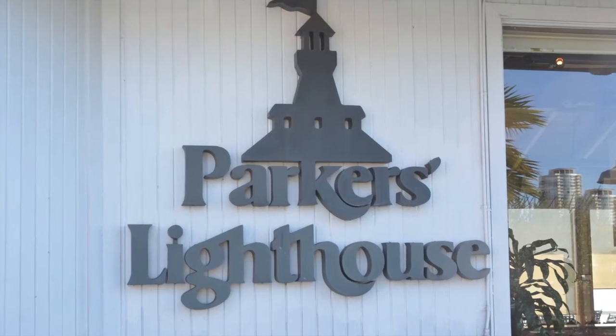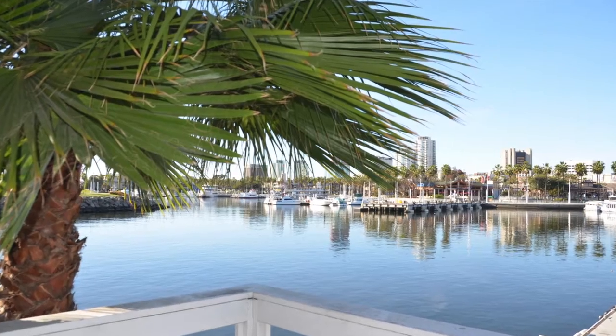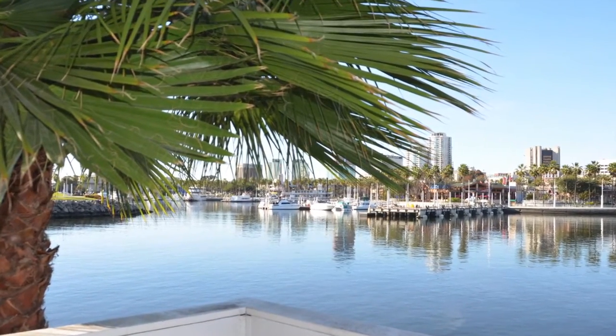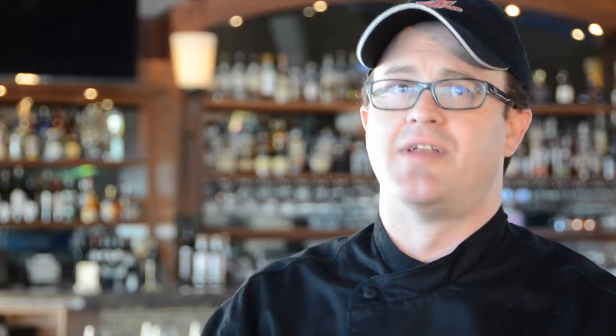Downstairs we do seafood — Parker's Lighthouse is geared towards the ocean, sustainability, and obviously fresh ingredients. We have our day boat catch that rotates every day. I only bring in between 10 to 12 orders of it a day because I want it to be fresh every single day.